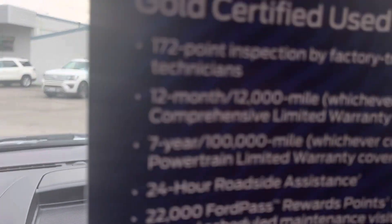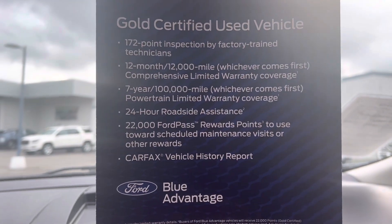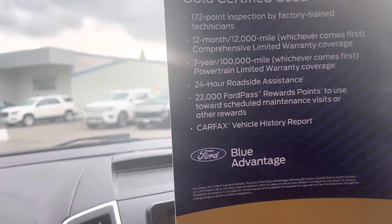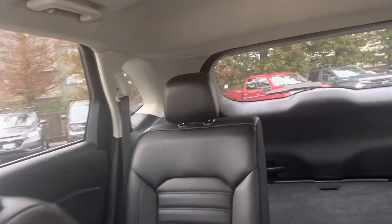When you're a gold certified used vehicle you get all of these perks, and banks prefer it too, so you can get a little help on the interest rates sometimes.